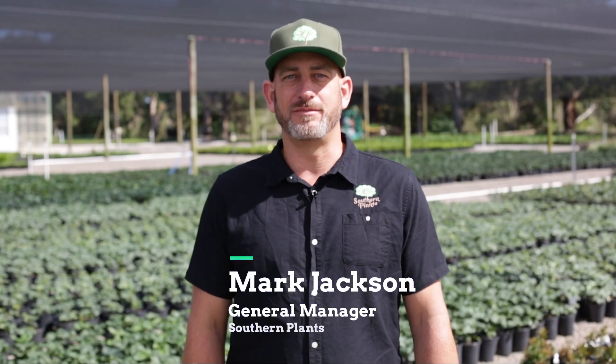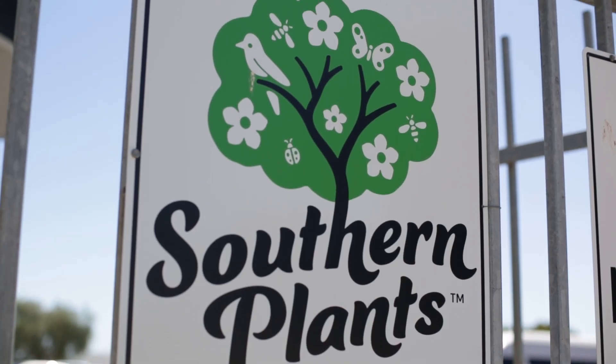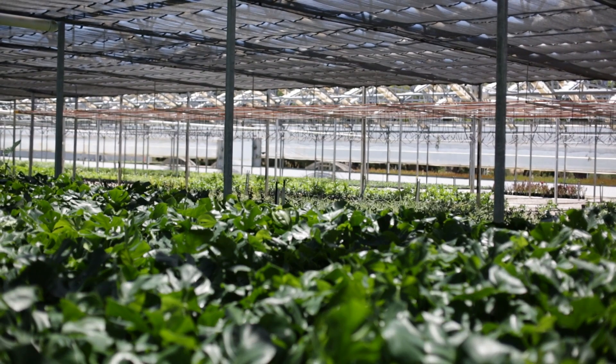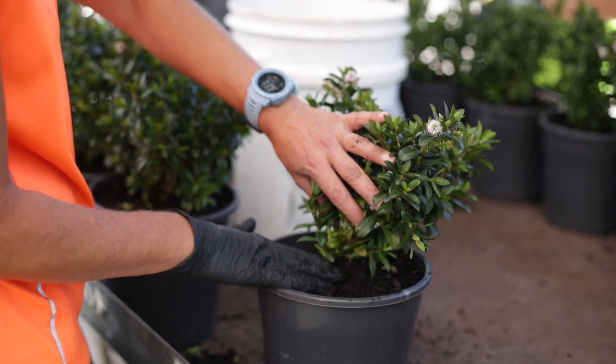My name's Mark Jackson. I'm the General Manager of the nursery at Southern Plants. Southern Plants is a large wholesale production nursery located in Dromana. We primarily grow outdoor plants — most of them are native. We spend a lot of time traveling the world and finding plants that are solutions-based, that suit the Australian climate and the Australian lifestyle.